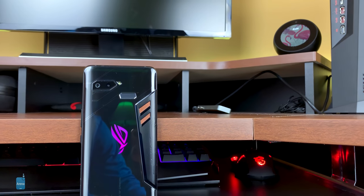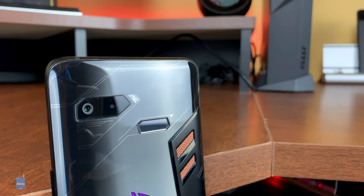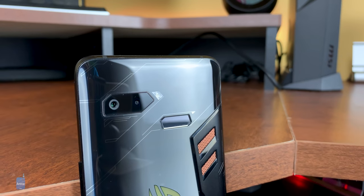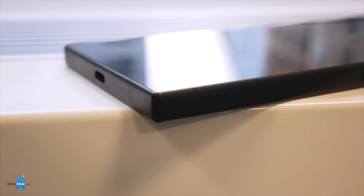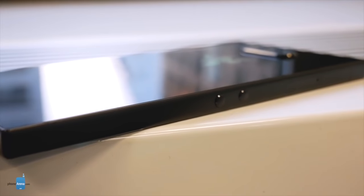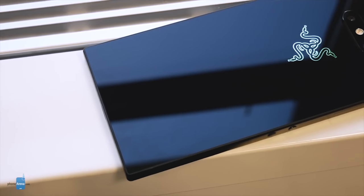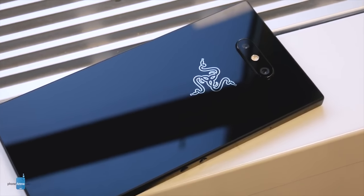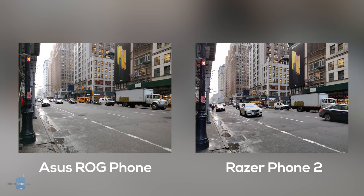Asus has impressed us with the cameras on more than a few of their recent devices, the ROG included. Here we have a dual-camera setup that pairs a 12MP regular lens with an 8MP wide-angle, with electronic image stabilization used on both but no optical image stabilization. Razer overhauled the Razer Phone 2's cameras pretty much entirely from the original Razer Phone, in both hardware and software. This year we have two sensor-mounted 12MP cameras — the main camera uses a wider-angled lens and the secondary shooter a telephoto one, with optical stabilization present on the main camera only. In terms of image quality, both handsets are capable of taking decent, accurate shots with little effort, though there were areas in which both would sometimes falter.